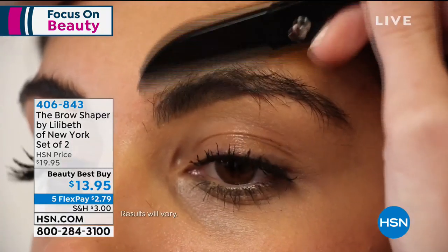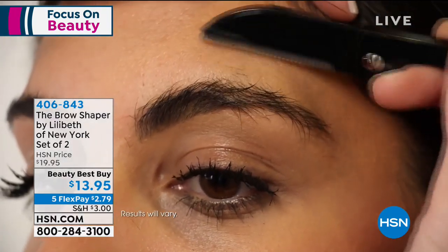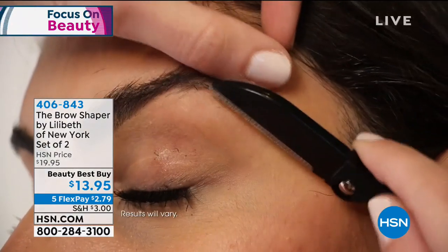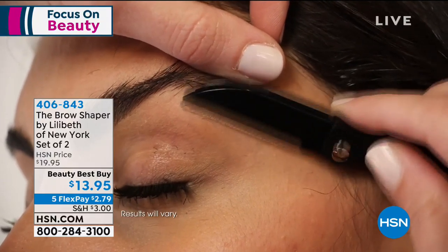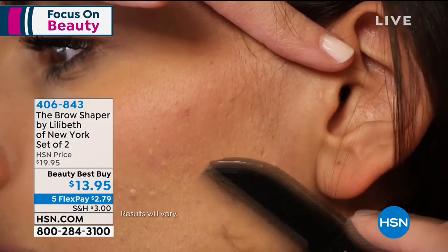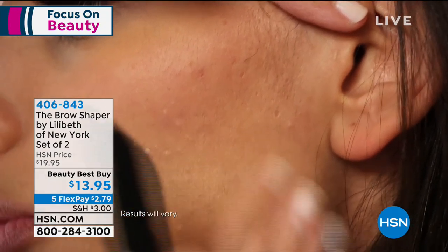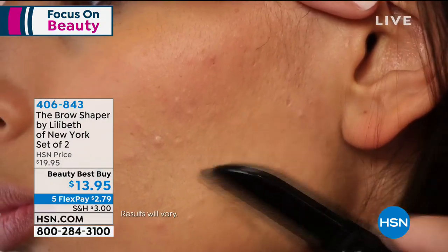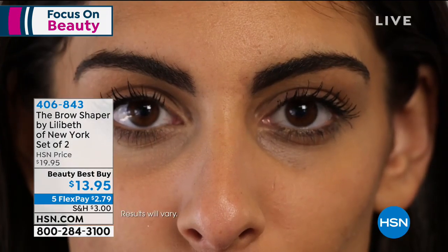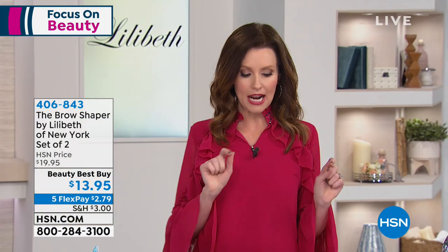What does it do? It tames your brows so easily and quickly. Sometimes I never even pluck — I'm just literally using my Lilibeth. But not only is this for your brows, it's also for the peach fuzz, the little chin hairs that aren't supposed to be there, the knee hairs that your razor missed, and any little errant hairs.